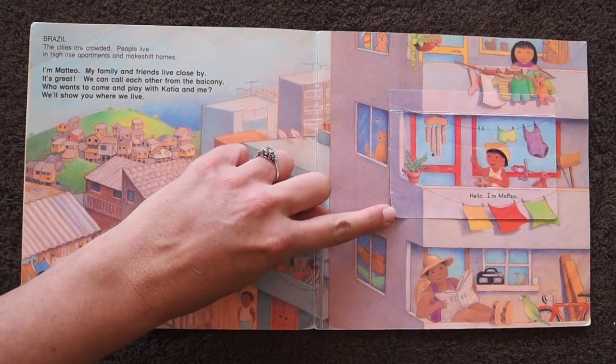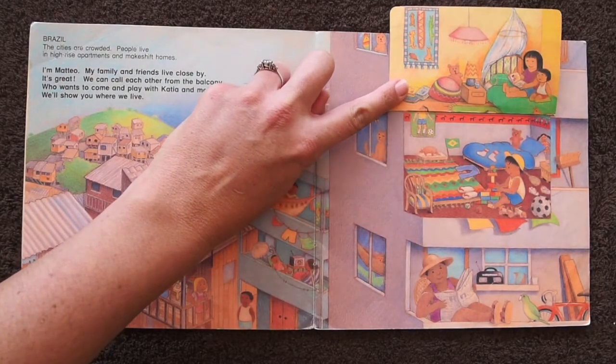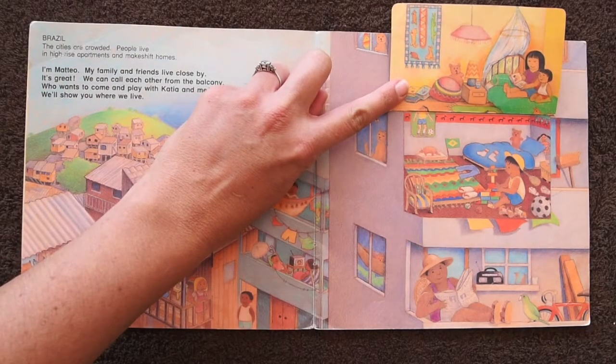Hello, I'm Matteo. Oh, look! That's what Matteo's house looks like.